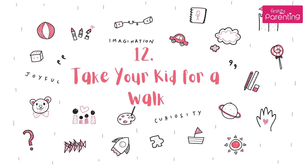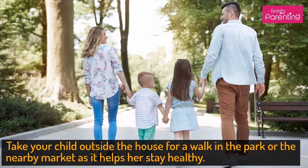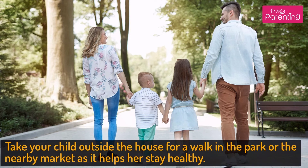Activity No. 12: Take Your Kid for a Walk. Take your child outside the house for a walk in the park or the nearby market, as it helps her stay healthy.